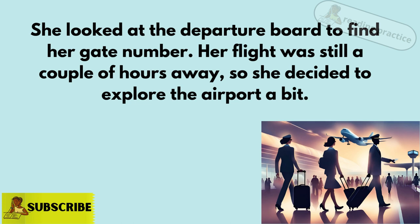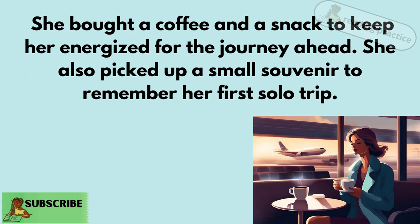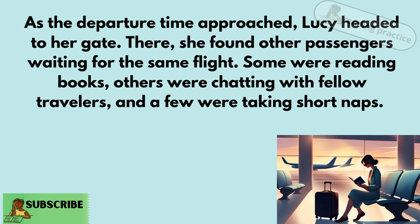so she decided to explore the airport a bit. Lucy wandered through the terminal, amazed by all the shops, restaurants, and people from different parts of the world. She bought a coffee and a snack to keep her energized for the journey ahead. She also picked up a